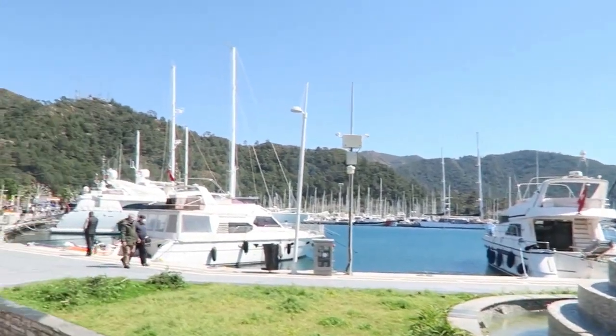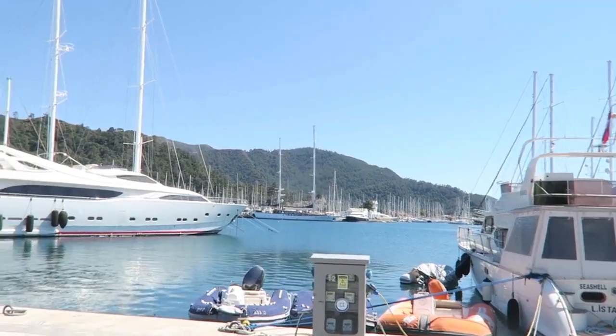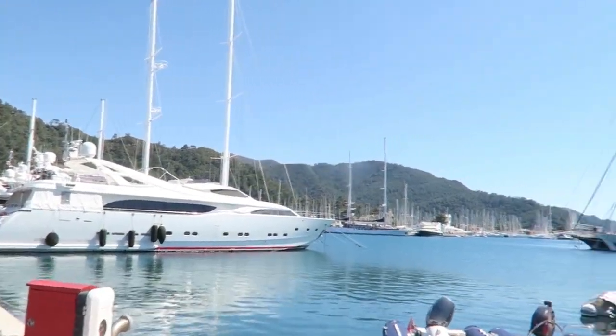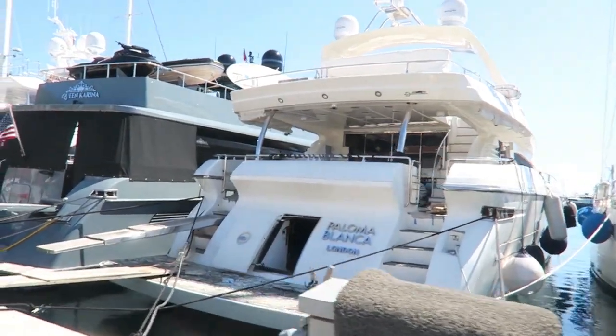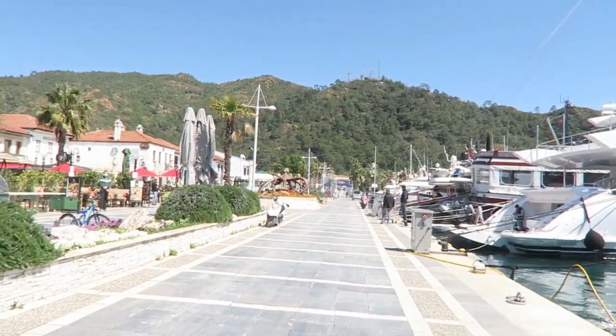The first place I will definitely recommend is the boulevard and the marina. There's a very long boulevard in Marmaris but I mean the area in the center where cars are not able to drive. There are loads of restaurants, so if you're looking for a place to eat in the evening I would really look there. You have great restaurants with a lot of seafood as well, so if you love seafood you can definitely find that here.